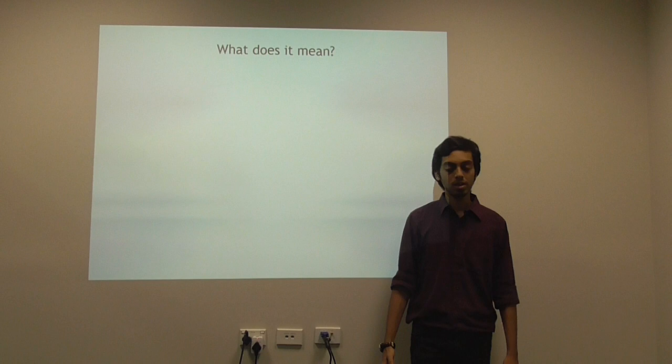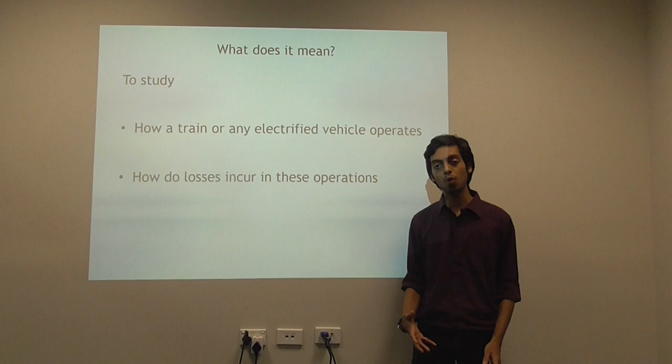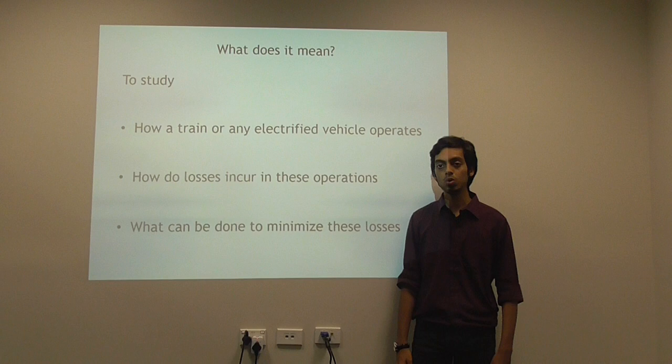The first question that comes to our mind: what does it mean? Well, it includes a study of how electrified trains or any electrified vehicle work. Secondly, we have to tackle what all losses are incurred in this process, and ultimately what we can do to improve these losses.